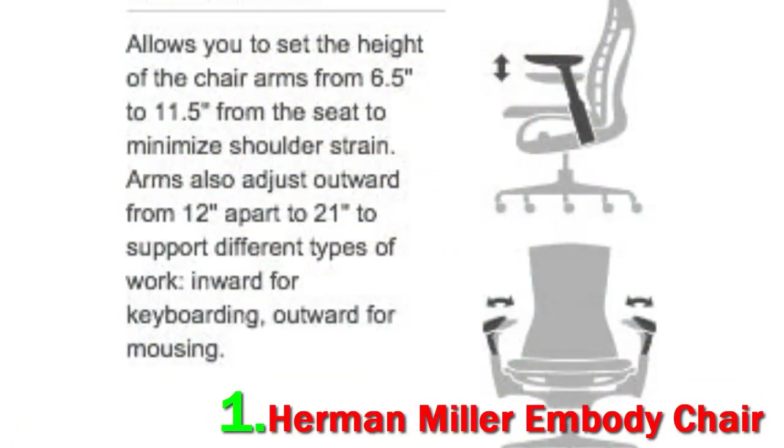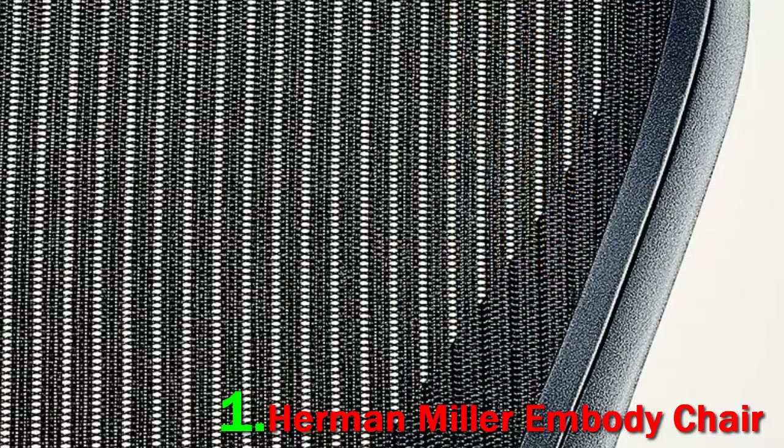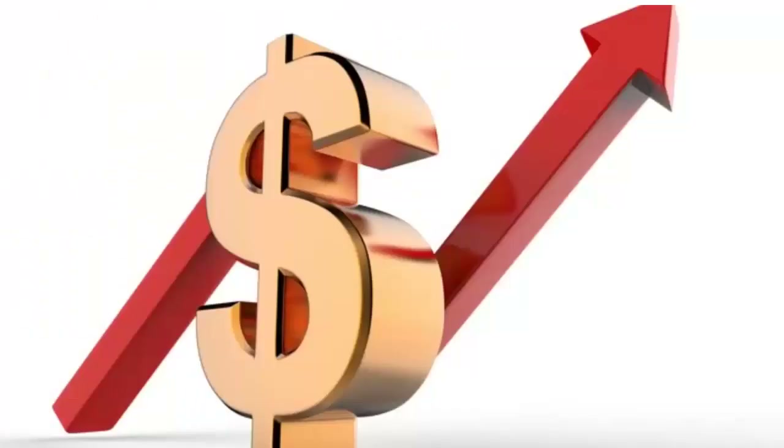According to Herman Miller, the Embody's back has something they call a dynamic matrix of pixels, designed to stimulate your body's blood and oxygen flow simply by reducing the pressure on your body when seated. Additionally, the Embody is built to automatically adjust to its user's back even when they move around, allowing lower back support to never dither. Check out the description for more information and the latest price.